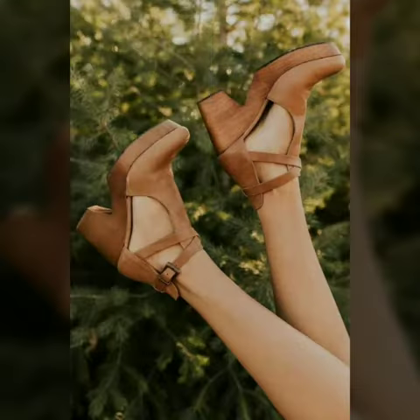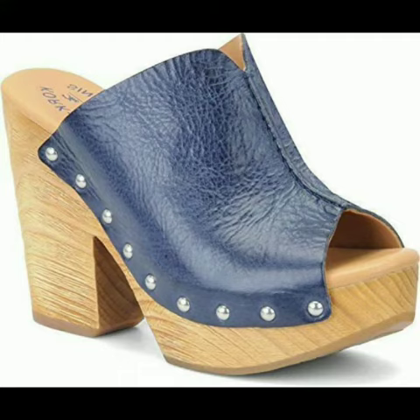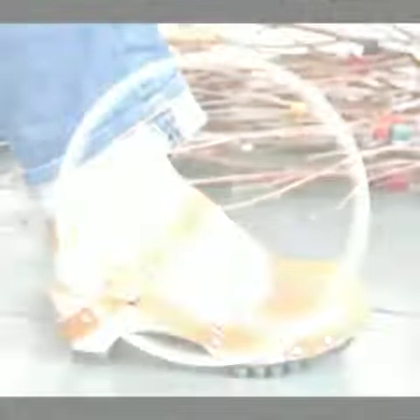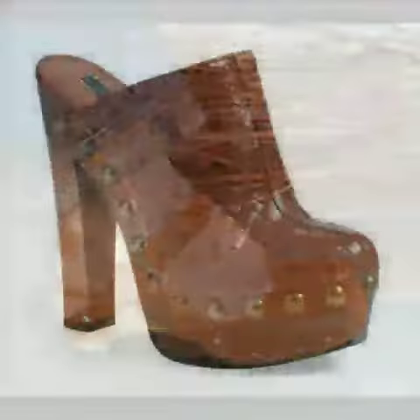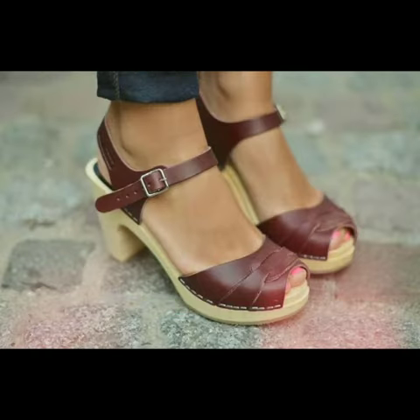So friends, I must suggest you to watch this video till the end. My dear friends, if you want to buy these beautiful and stylish shoes online, I will tell you the websites from where you can buy these designs online.